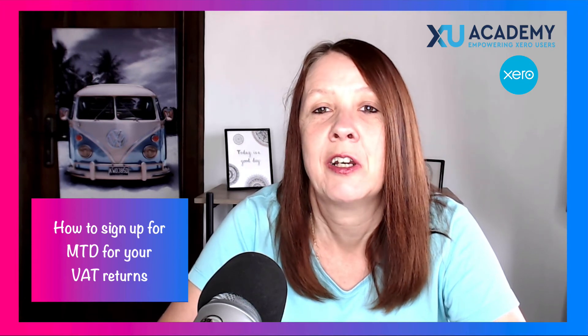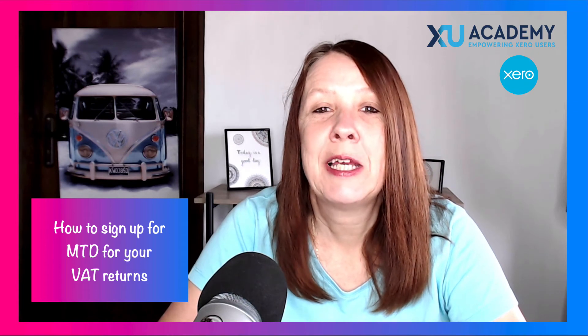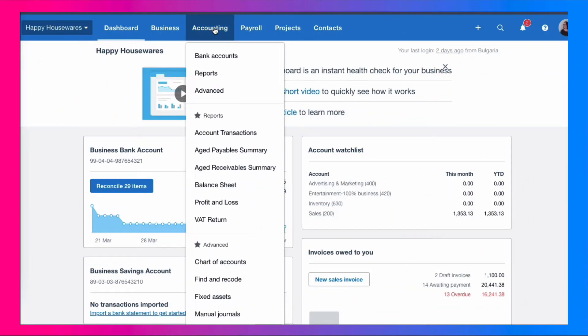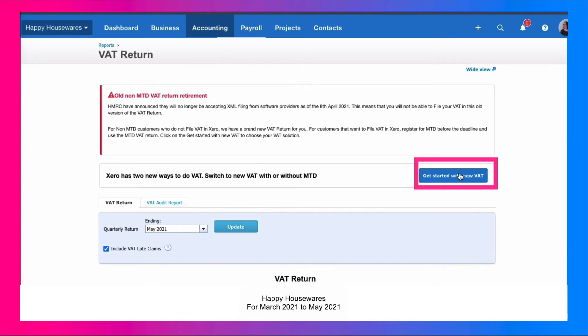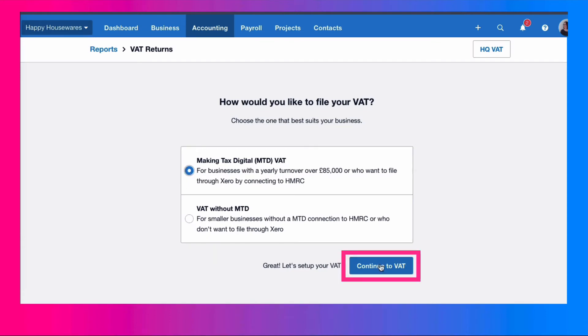Make sure you do this in plenty of time before your next VAT return is due. Once you've got that confirmation email from HMRC, head back into Xero, go to the accounting menu, go to your reports, and choose your VAT return. You'll see a warning message saying you can no longer use Xero without MTD — we've already handled that, so choose 'Get started with new VAT' and select the MTD option.